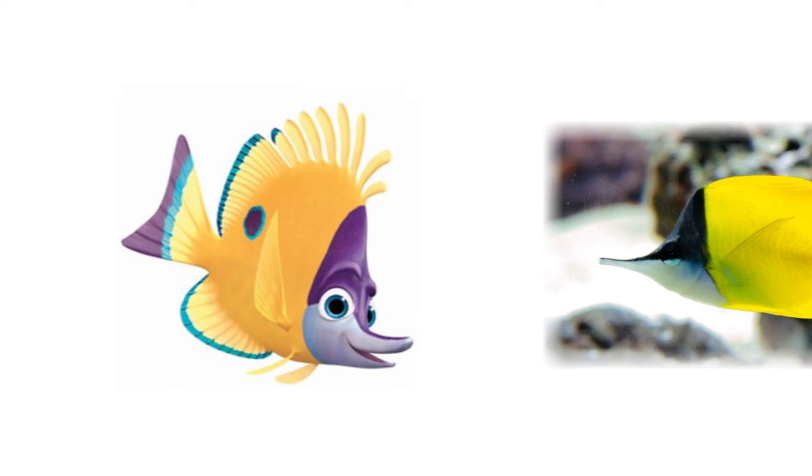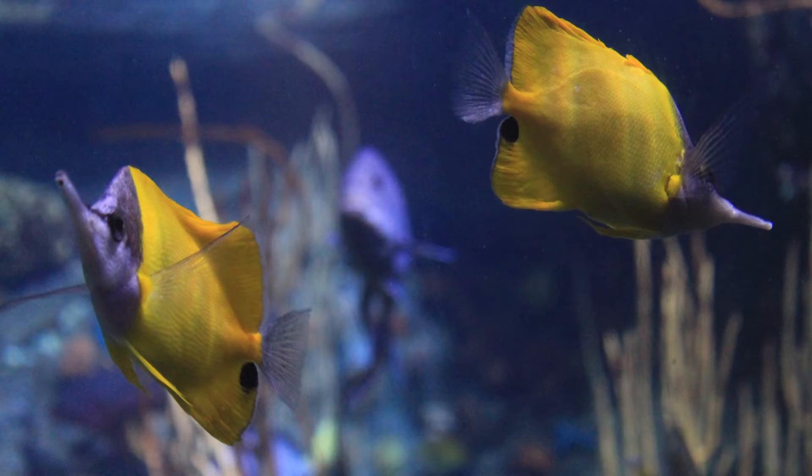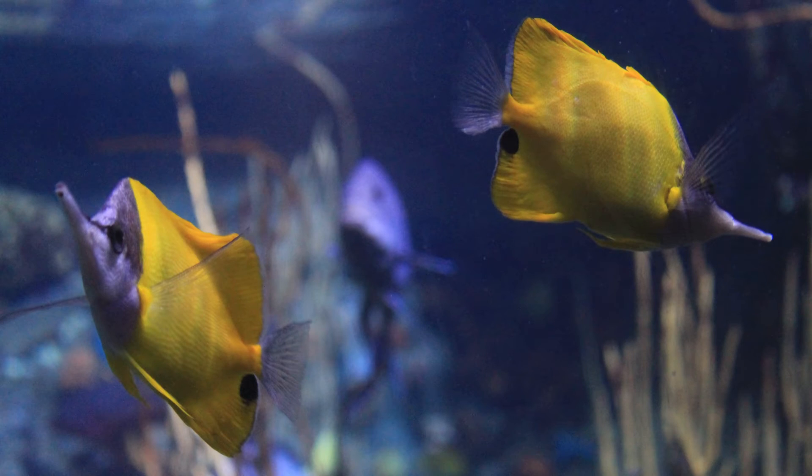Tad is a yellow long-nosed butterfly fish. These fish are extremely territorial, and they guard their territories in teams of two. They pair up with a partner of the opposite sex, and then the female guards the food against other females, and the male guards the female against other males.